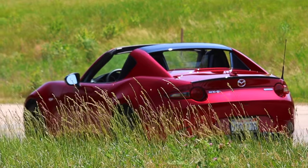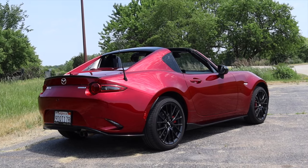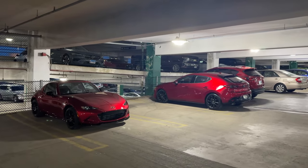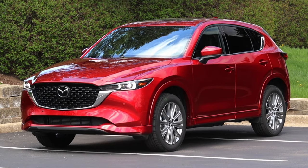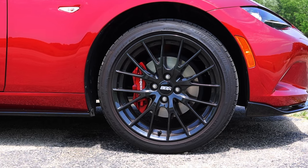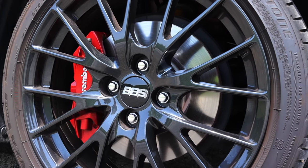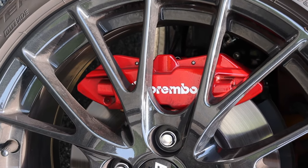Everyone who has seen this car has loved the paint color, and I don't blame them. My only hesitation is that the paint is very thin because they had to apply so many layers — if you buy a Soul Red vehicle I highly recommend getting it professionally vinyl wrapped or protected with a clear bra-type paint protection film. This car is also outfitted with BBS wheels, which look fantastic, and Brembo brakes, which stop the car very well. However, the Brembos are incredibly squeaky all the time — that's just the nature of more performance-oriented brakes.